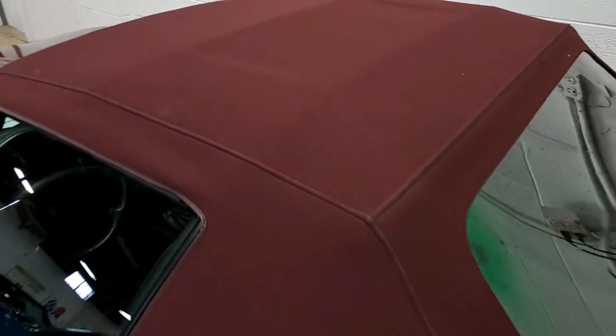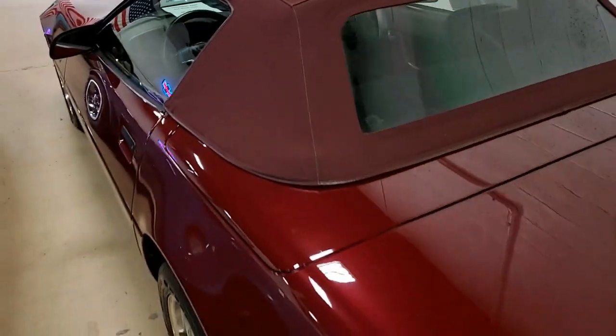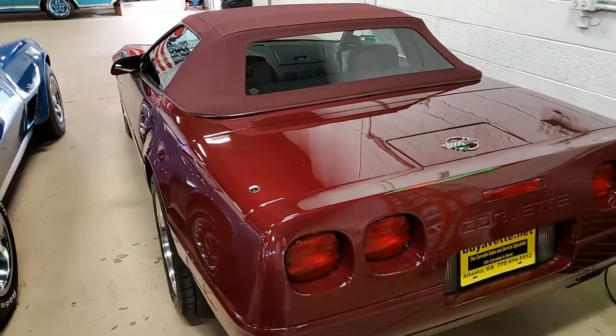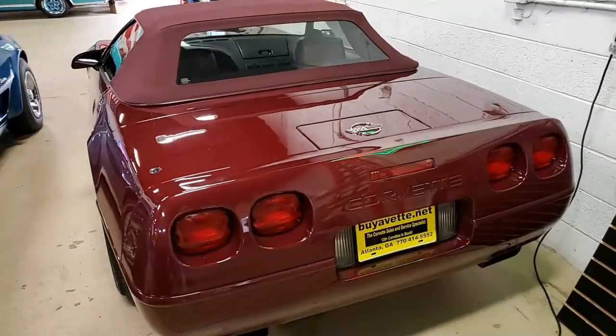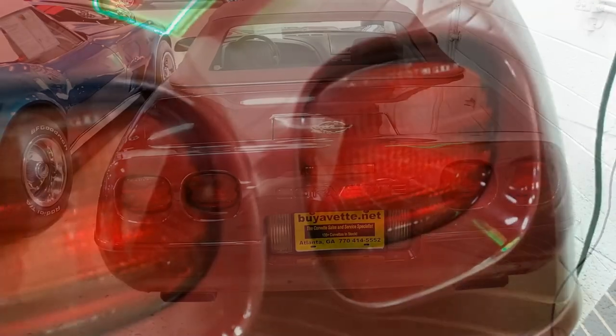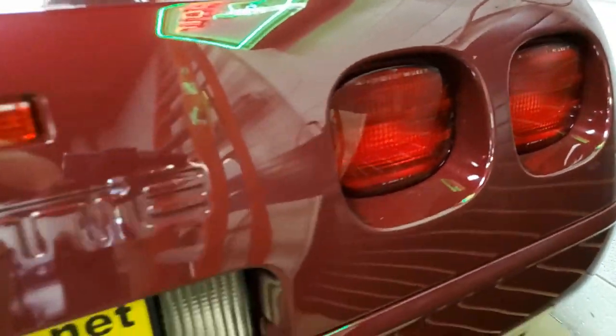This 1993 Corvette 40th Anniversary Convertible shows just 43,445 miles. It's in very nice condition and has been awarded both a 2010 NCRS National Top Flight Award and a 2019 NCRS Regional Performance Verification Award. You're going to get all of this with the car as well.